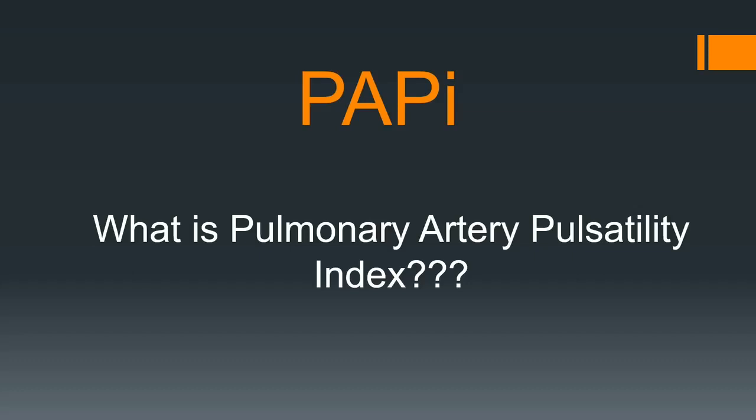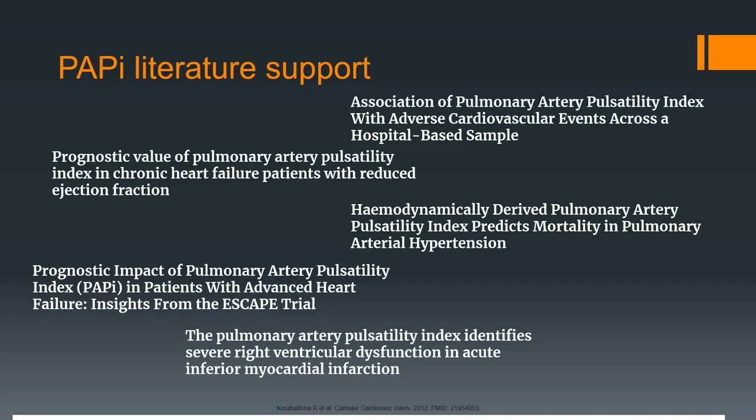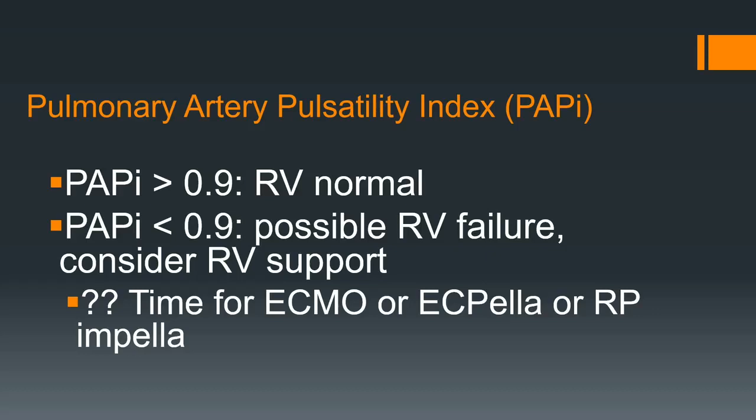What's the Pulmonary Artery Pulsatility Index — PAPI? This is all about the right heart. PAPI of 0.9: RV is normal. Less than 0.9 is possible RV failure to consider. It's time for ECMOr, ECPELLA, or RP Impella. When my right heart's failing, I'm really struggling with that patient because now I've got right and left. Luckily there are devices coming down that are going to help us a lot with RV failure.